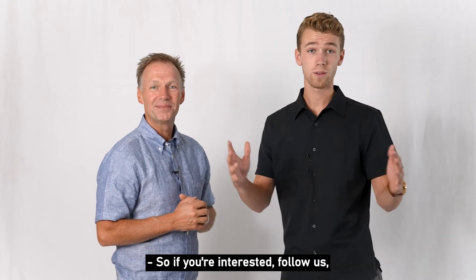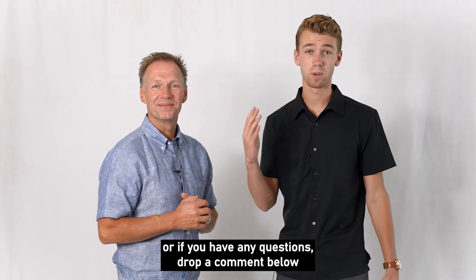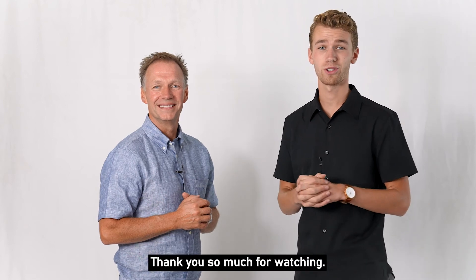So if you're interested, follow us, or if you have any questions, drop a comment below or shoot us a DM. Thank you so much for watching.